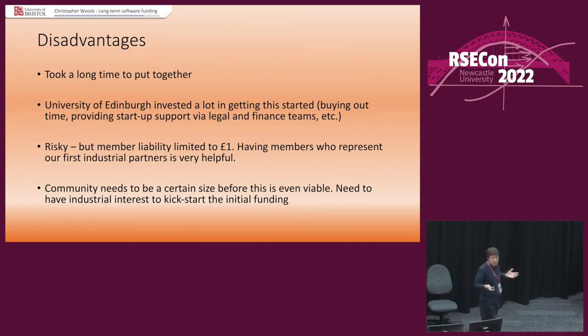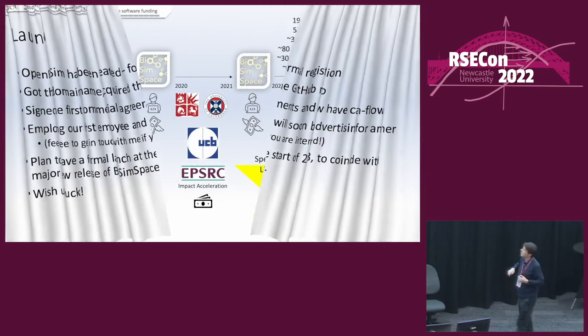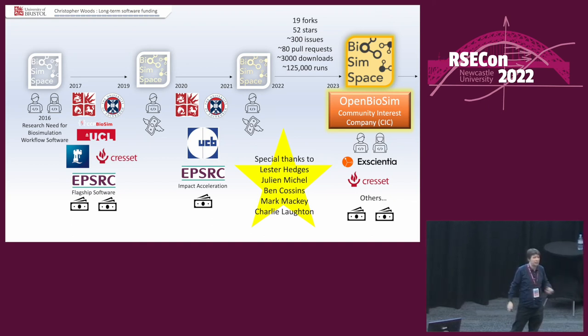Your community needs to be a certain size before this is even viable, and you need industrial interest to kickstart the initial funding. We're launching — it's already been created. We have the registration, the domain name, the GitHub organisation. We've signed the first commercial agreements and now have cash flow. We're employing our first employee and advertising soon for another — talk to me if you want to work for something like this. We plan a formal launch at the beginning of 2023 to coincide with a major new release of our software. Please wish us luck, and thank you to the wonderful stars of Open Biosim.